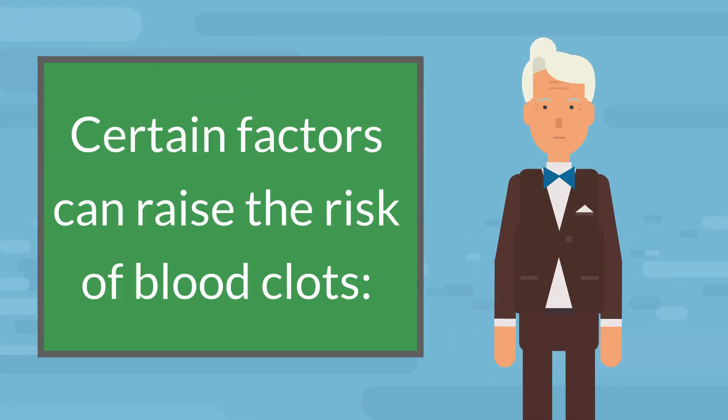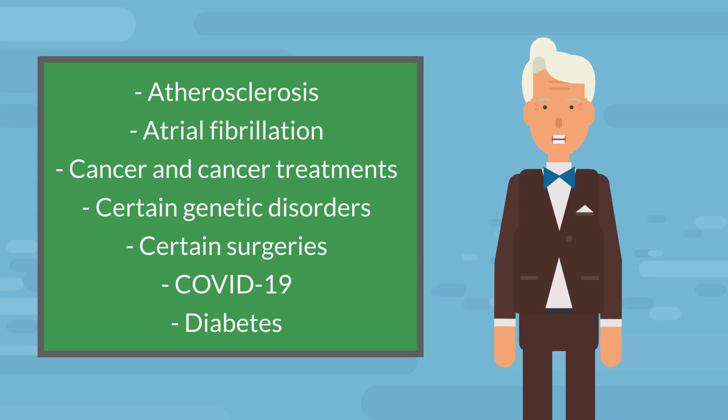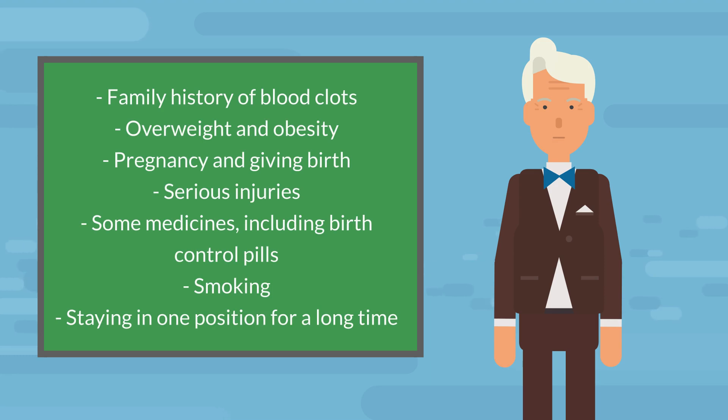Certain factors can raise the risk of blood clots, including: atherosclerosis, atrial fibrillation, cancer and cancer treatments, certain genetic disorders, certain surgeries, COVID-19, diabetes, family history of blood clots, overweight and obesity, pregnancy and giving birth, serious injuries, some medicines including birth control pills, smoking, and staying in one position for a long time.